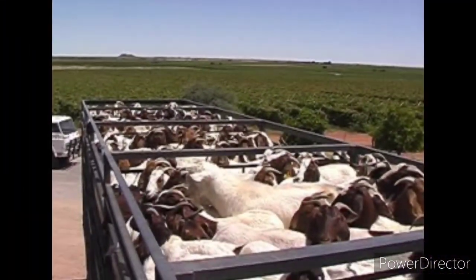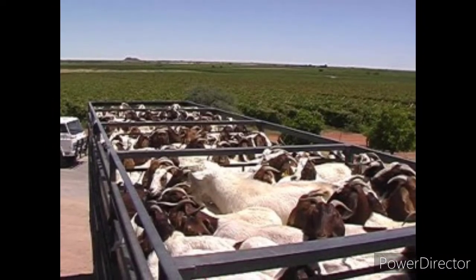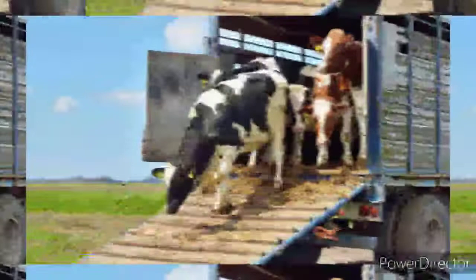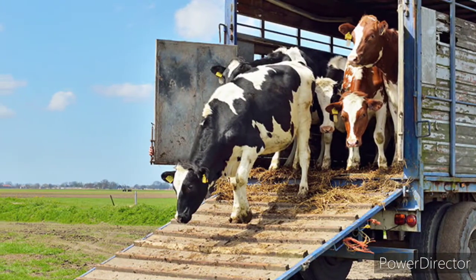While transporting livestock, a short journey can usually be completed using vehicles that are used to transport the animals by road. A longer journey, however, requires loading of the animals into a pen where they are mixed and provided feed, water, and sometimes artificial ventilation.